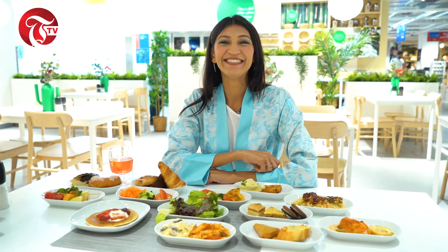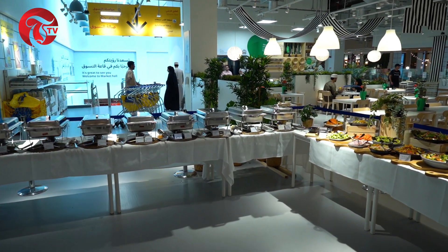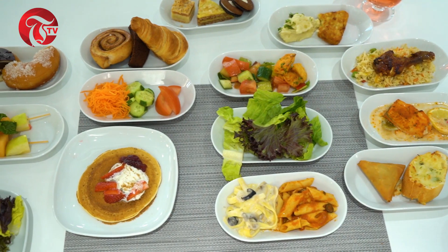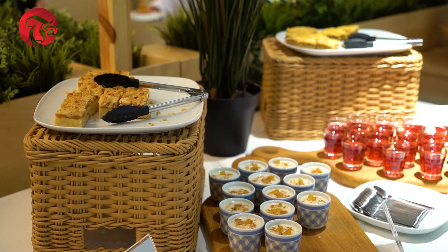What is so amazing about IKEA's brunch buffet? Let me tell you. Of course, it has succulent meatballs, salmon, vibrant salads, flavoursome vegetarian choices and irresistible desserts — but that's not it.